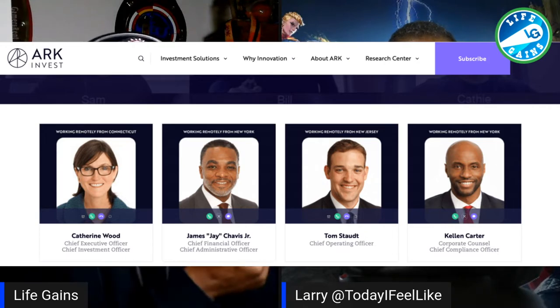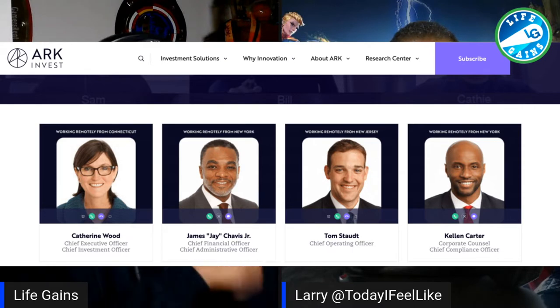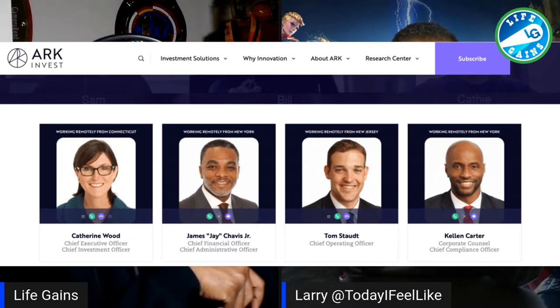They do innovative tech and they've got three different ETFs. Look at who she puts as associates — there are two brothers on her associate board team.